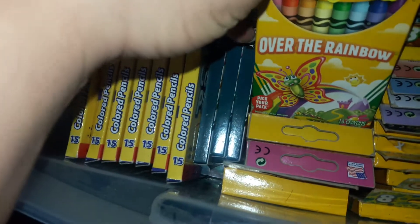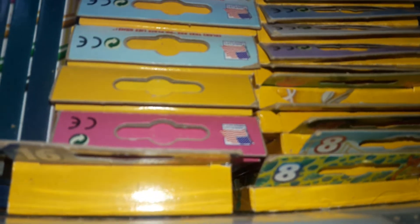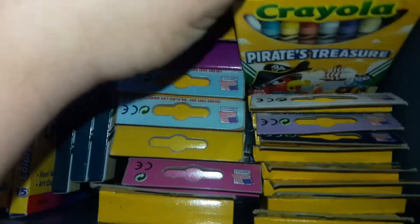I have a lot of the same ones. I have like three of these — I think they're the Over the Rainbow ones with the butterfly on it. Yeah, I have like three of those. And there it is — Mermaid Shimmer. These are a pack of coloring book crayons.